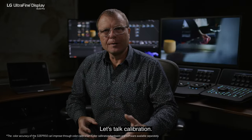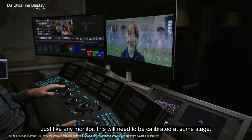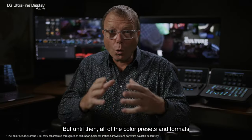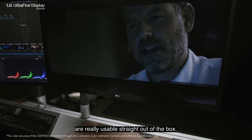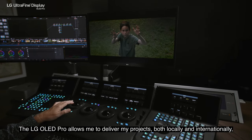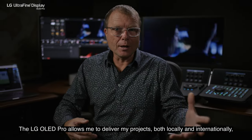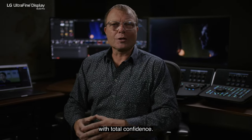Let's talk calibration. Just like any monitor, this will need to be calibrated at some stage, but until then all of the colour presets and formats are really usable straight out of the box. The LG OLED Pro allows me to deliver my projects both locally and internationally with total confidence.